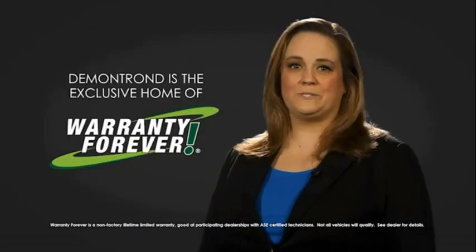And don't forget about DeMontrond's exclusive warranty forever. DeMontrond.com — your safe and convenient auto solution.